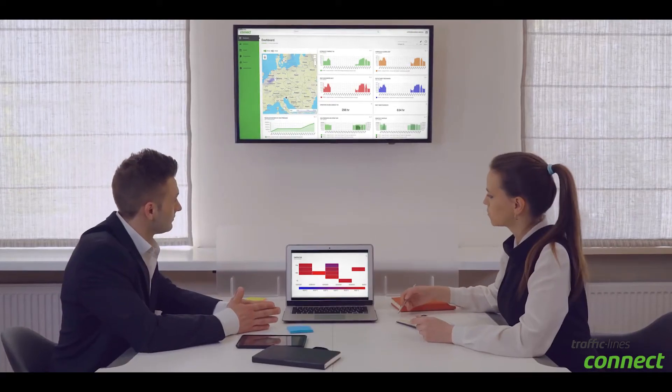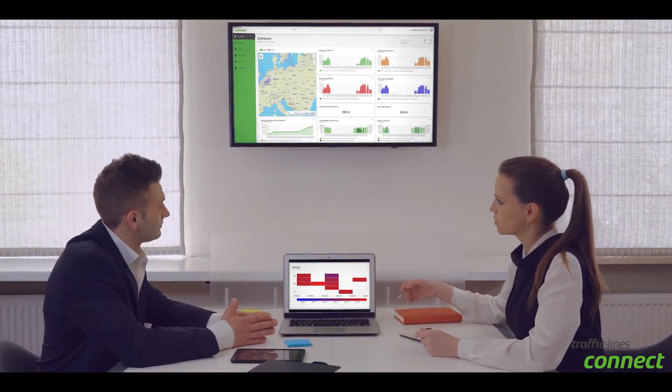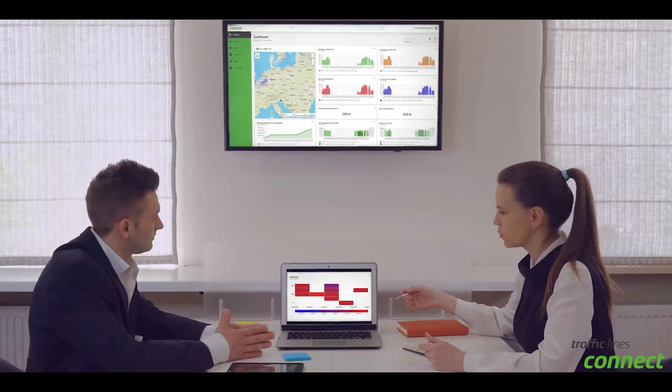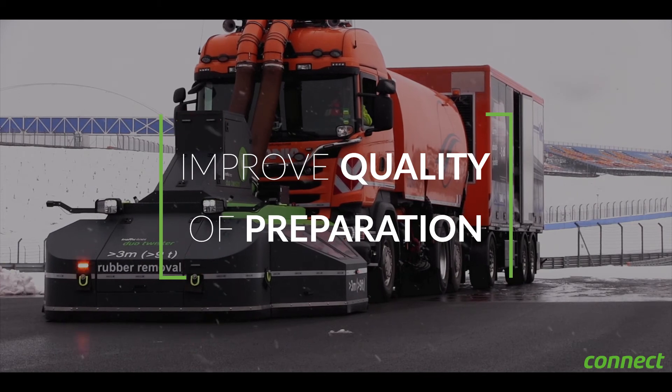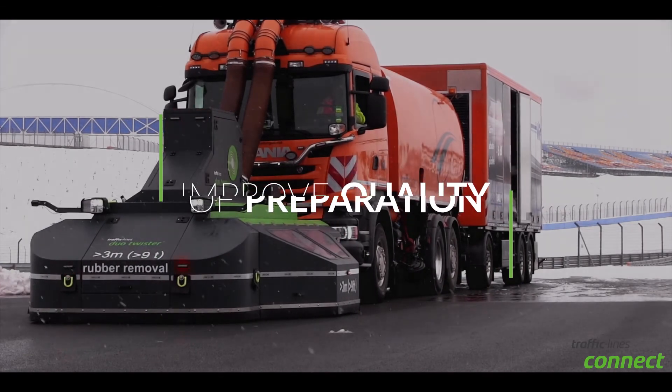Traffic Lines Connect can be completely customized for your needs. The most supportive solution for you as the machine operator, with the possibility to create your own dashboards with features like future staff training, reducing downtimes, improving the quality of the preparation for your job, long-term analysis, and many more.